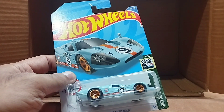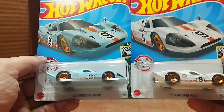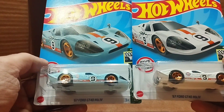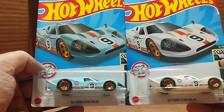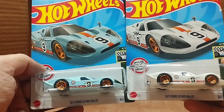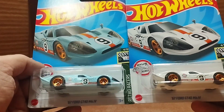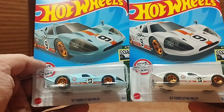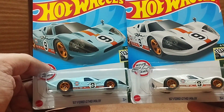And our last one — wow, it's sky blue! We have the same '67 Ford GT40 MK4 again. They are the same car but different colors — both are number nine, both Gulf livery, both retro racers. So that was it!